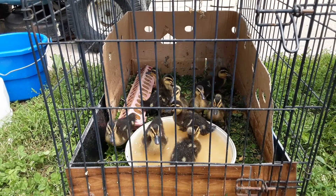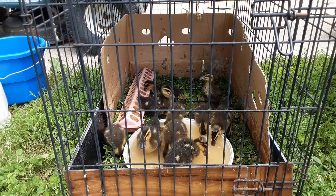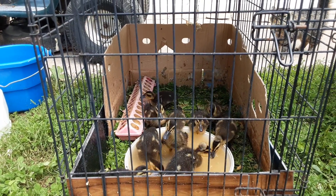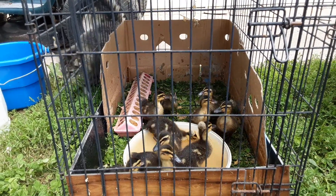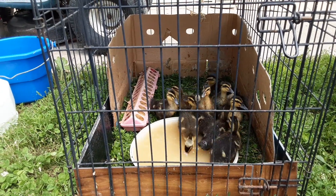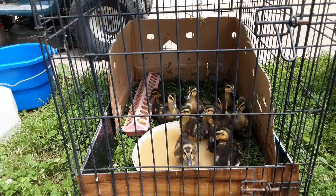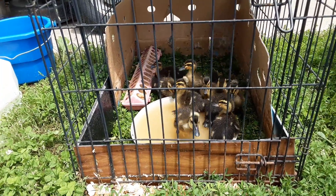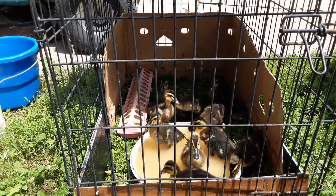Here they are. This is Connie's Crochet Couch and these are my babies — some of them. These are my ducky babies. It's a straight run of ten rowing ducks and this is their first day of playing on the grass and getting to play in the water.